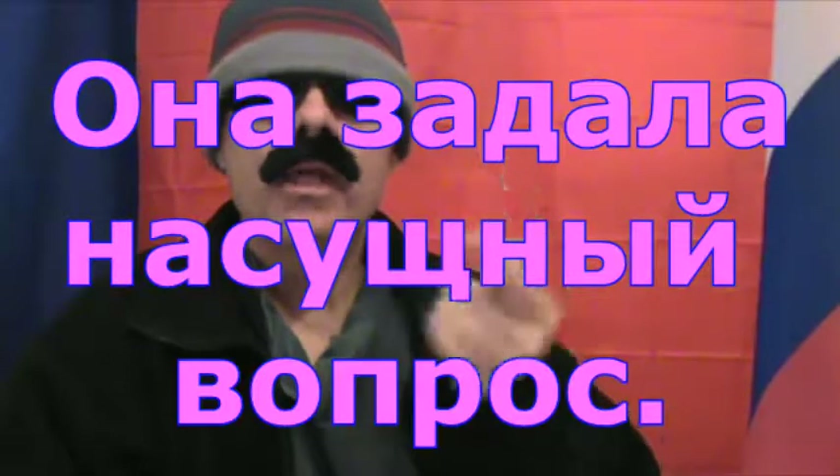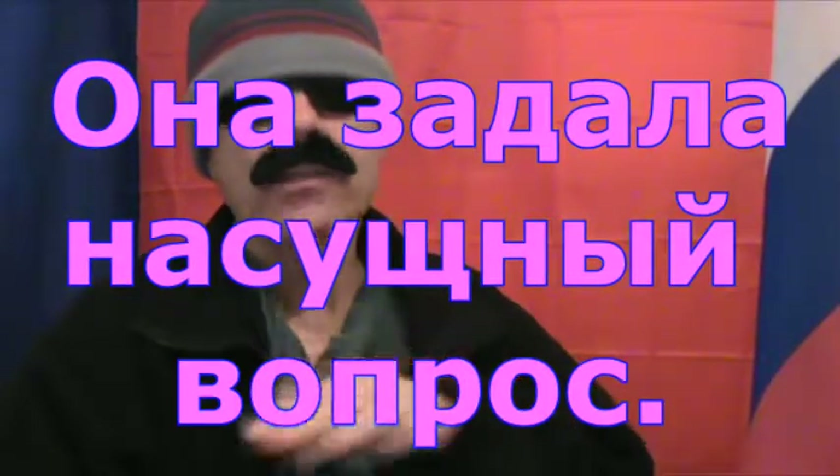Moving along, we have 'nasushni,' and nasushni means 'urgent,' as in 'Ana zadala nasushni vapros.' It means 'she asked an urgent question.'